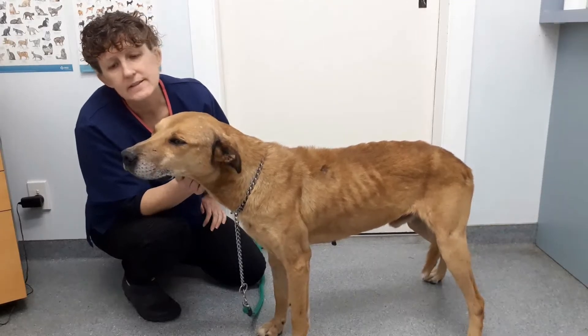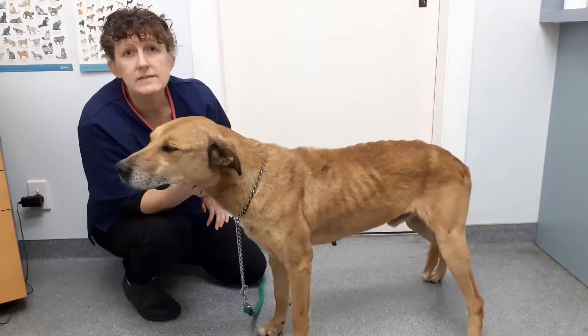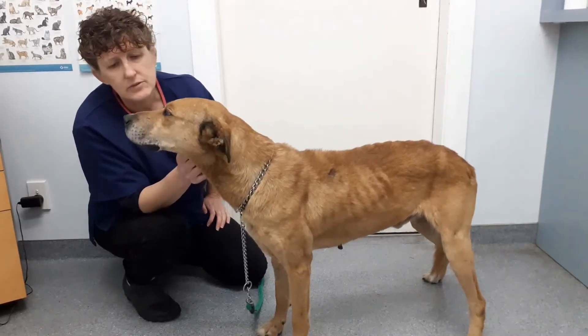Hi, so this is Scooby. He's come in because he's not keeping up with the other dogs when they're going out for runs and things. So we're just looking at his respiration today, which is quite interesting.